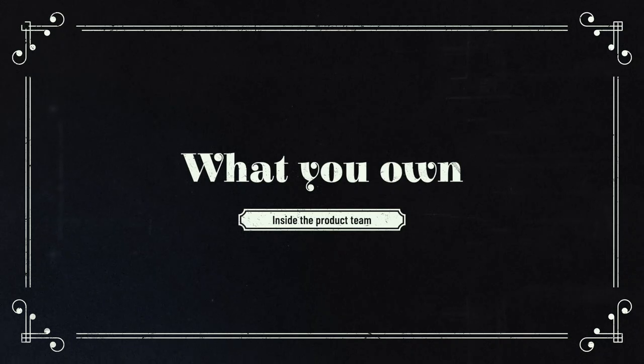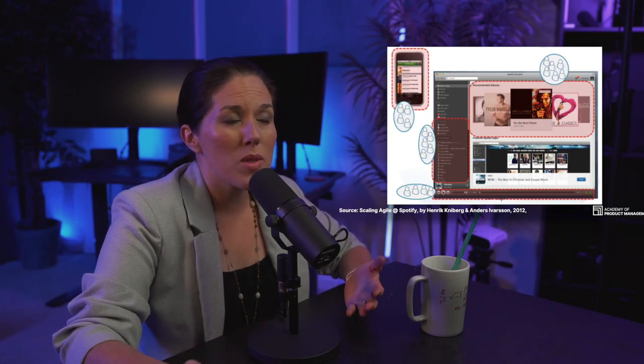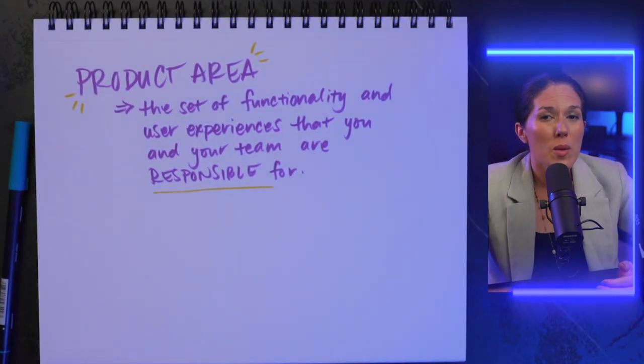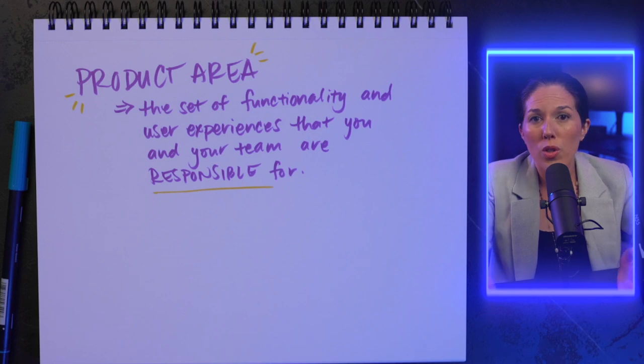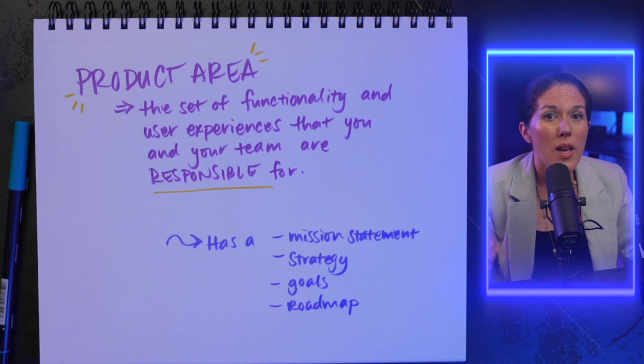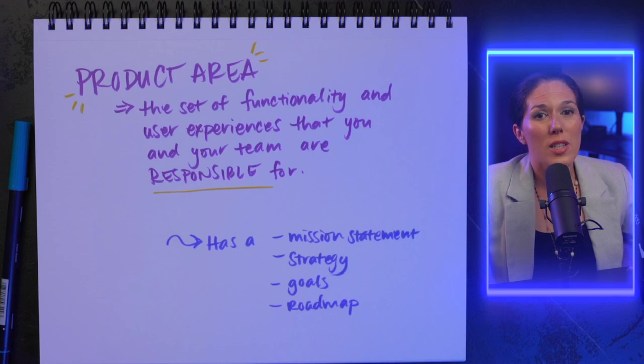Now we know who your team is, but what is your product? Don't worry — it's usually not the entire product. At a small company, product managers might look after the entire product, but that's only possible if the product is relatively small. Large products need more PMs, and those PMs take responsibility over a portion of the product called product areas. Your product area is the set of functionality and user experiences that you and your team are responsible for. As a team, you will own your product area — you'll have a mission statement, a strategy, some goals, and a roadmap — and you're responsible for the long-term success of that area.